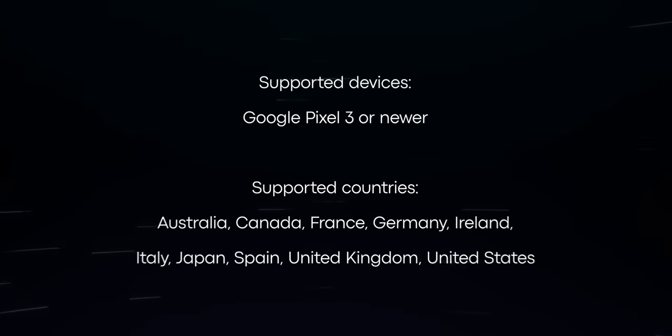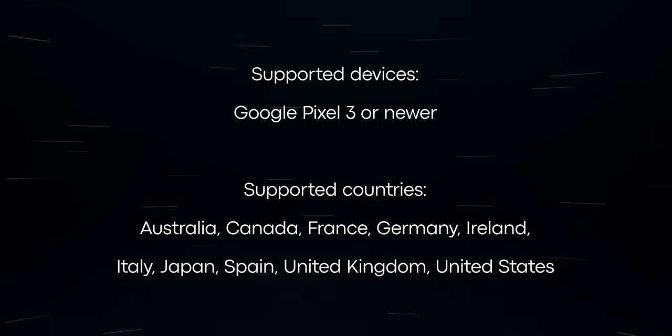Unfortunately, this feature is only supported in a handful of countries, which we will list on the screen here. But if you're lucky enough to live in one of these areas, then it is definitely worth trying it out.